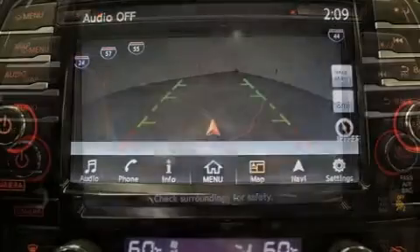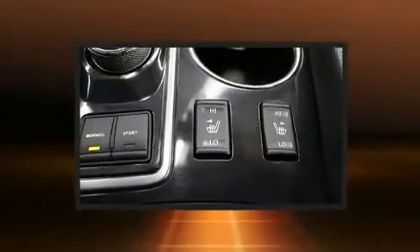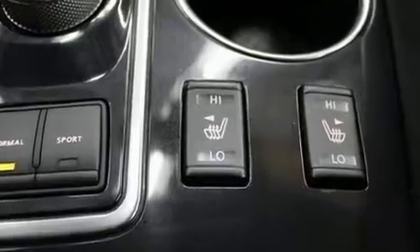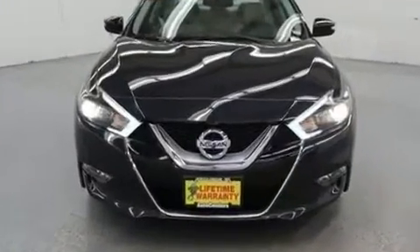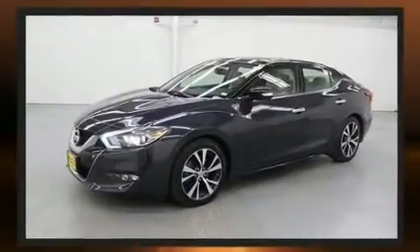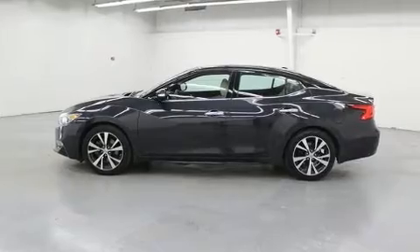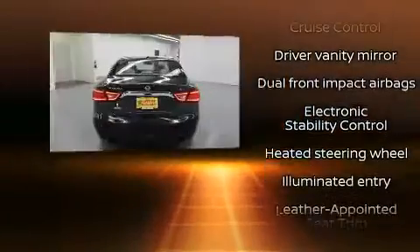It's equipped with tons of terrific amenities, but it won't break your budget. Like power windows, mirrors and seats, leather upholstery, one-touch window functionality, variably intermittent wipers, and the power moonroof opens up the cabin to the natural environment. Premium sound drives 11 speakers, providing you and your passengers a sensational audio experience.